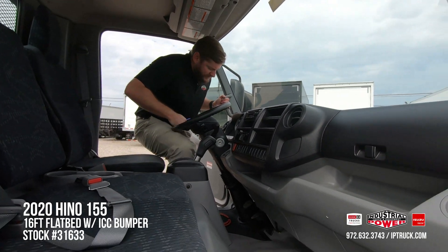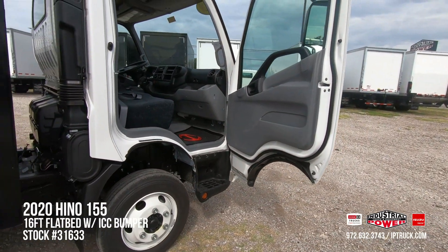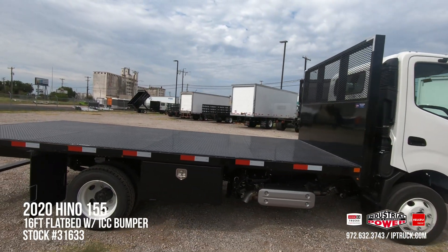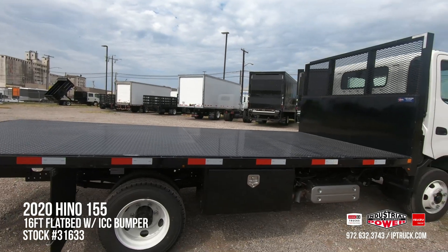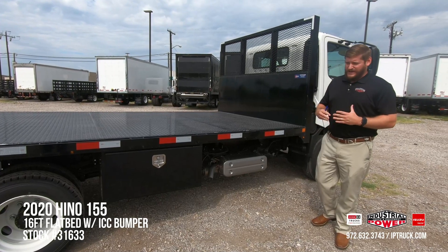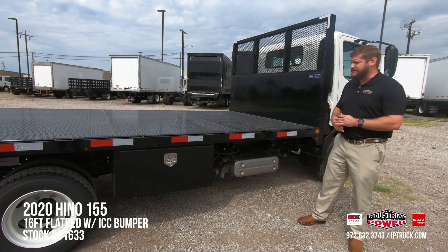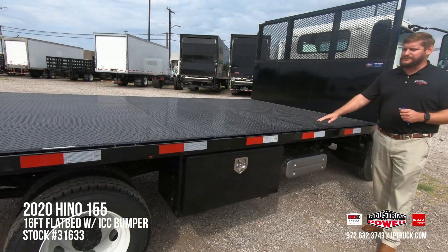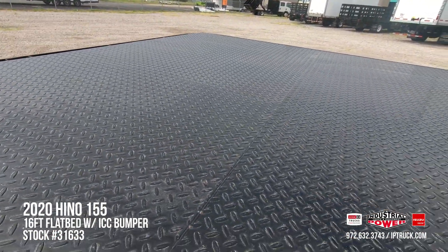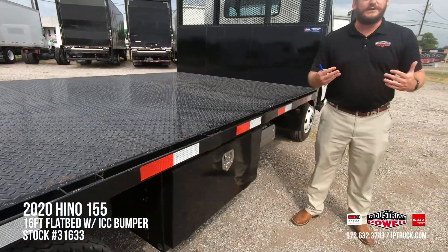Let's take a look at the back of this truck — it's a 16-foot all-steel platform flatbed. It has a lot of versatility for those in the landscape, lumber, pipe, or any other construction industry. It comes with diamond plate flooring for traction and a welded design for added stability and durability. You also have the option to have customized stakes put in, and we can do that right here at the body shop.